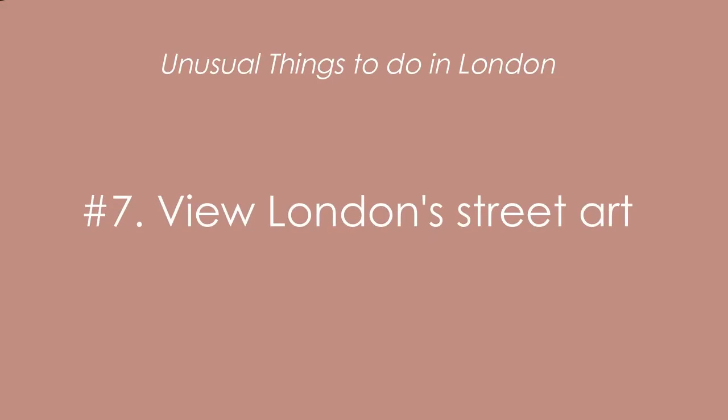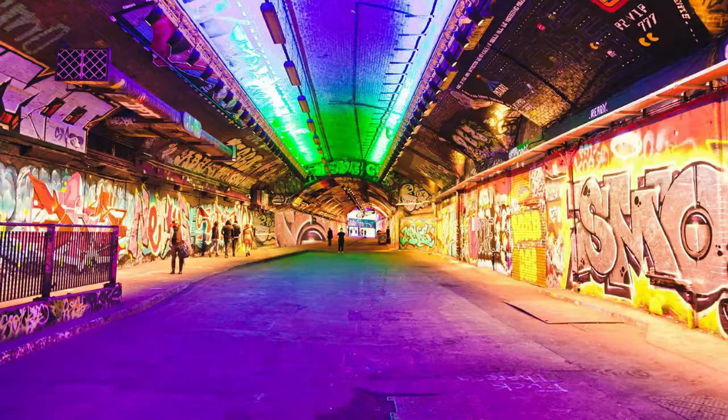Next up at number seven, you can view London street art. One of the things I love so much about London is definitely checking out art in the museums and galleries throughout London. However, you can check out art while you're outside enjoying the incredible streets of London, if you know where to look.